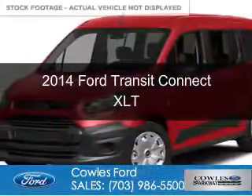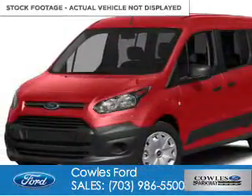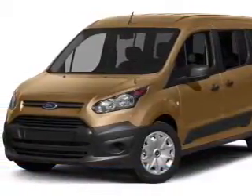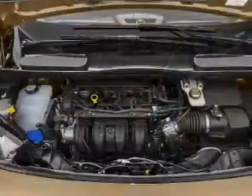This is a new 2014 Ford Transit Connect. It's powered by front-wheel drive, a 2.5-liter four-cylinder engine, and a six-speed automatic transmission.